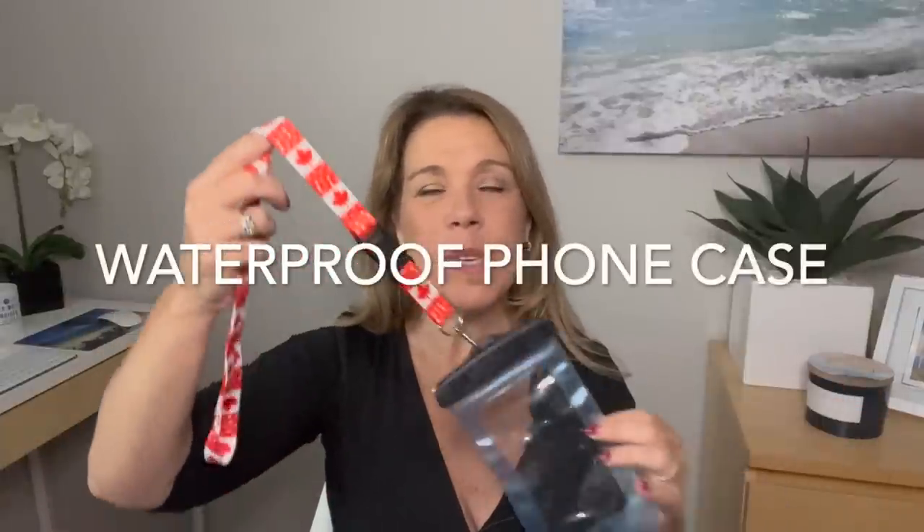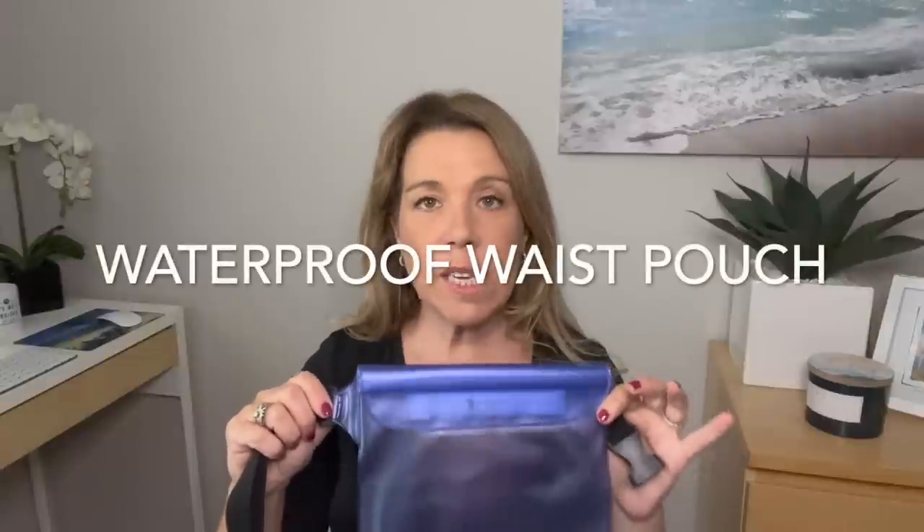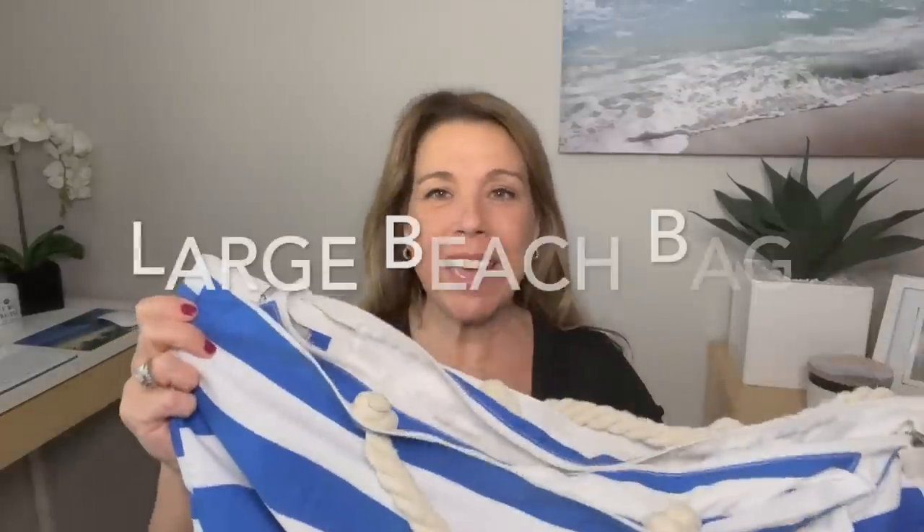We now bring a waterproof phone case on every cruise to keep your phone safe from water and sand. It's still touch-sensitive so you can take photos. Also new and highly recommended: a waterproof pouch you can wear around your waist. If you're going on a snorkeling excursion or to a beach where you'll be in the water, this keeps all your items safe.